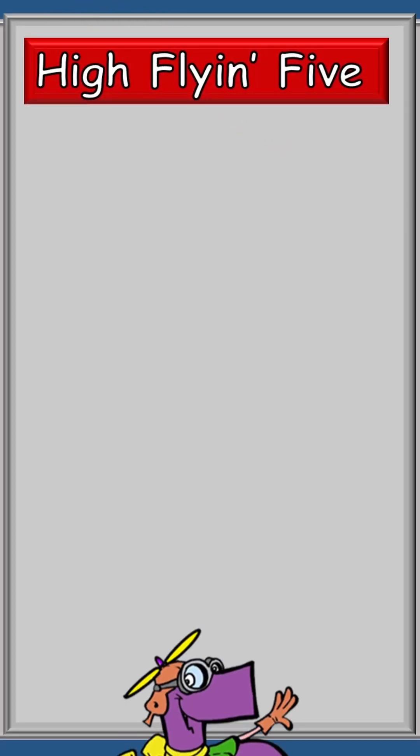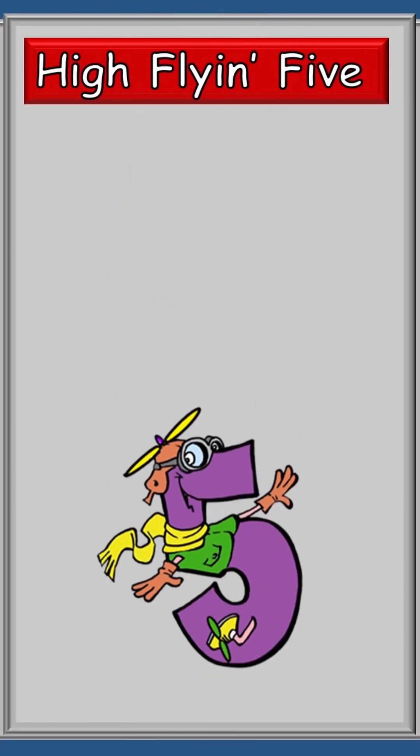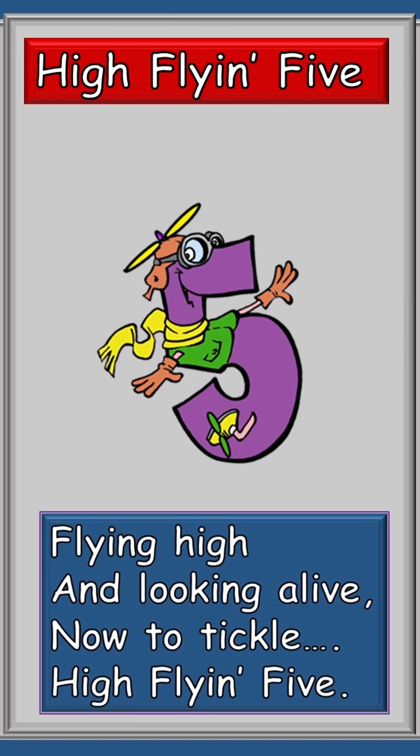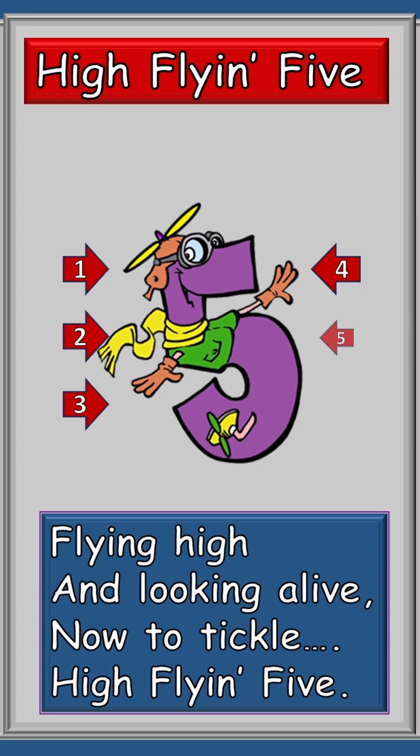First, we need to know where his tickle spots are. Oh, I forgot to tell you that High Flying Five only flies straight up and straight down. Flying high and looking alive, now to tickle High Flying Five. So let's check it out. One, two, three on his backside, one on his nose, and one on his tummy.